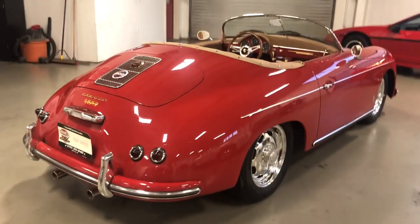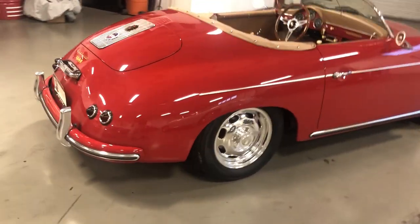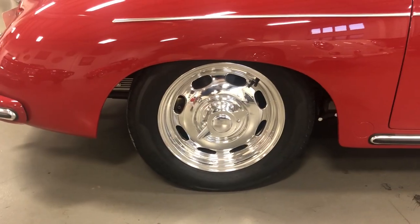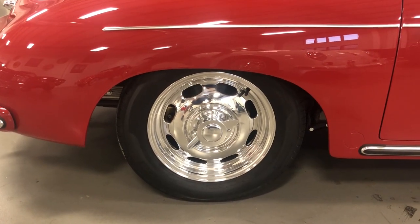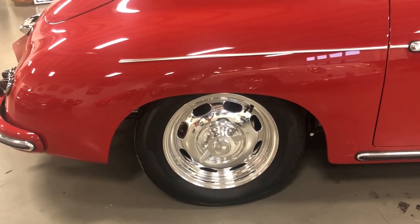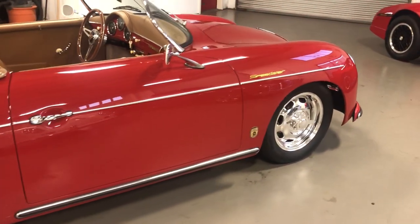Let me give you the quick walk-around tour, then I'm going to start it up and let you hear it running. Another awesome feature on this particular car are the wheels — a custom set of rudge knockoff style wheels. They're expensive and very rare, a hard-to-find set of wheels that were put on this car. It really sets it apart.